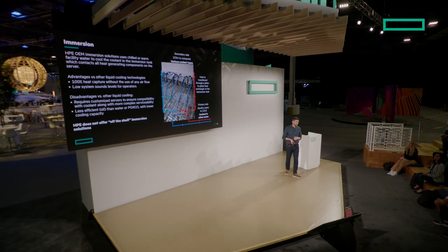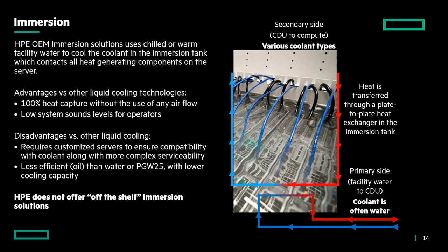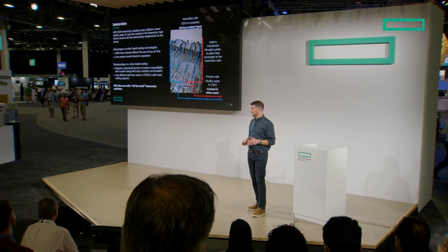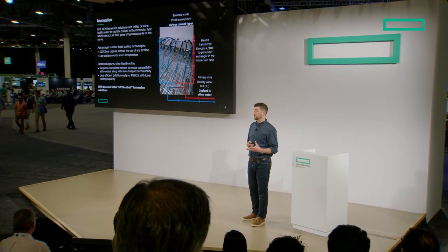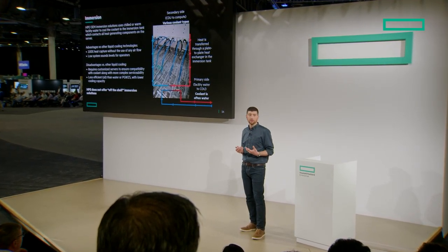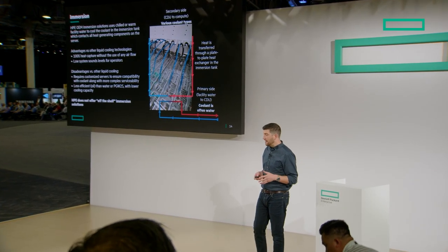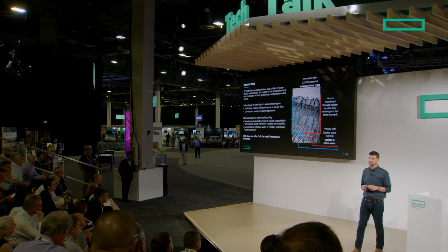Immersion is a technology we see a lot today. One big advantage is 100% heat capture — servers are fully dunked in dielectric fluid. They're also very quiet, similar to ARCS, and easy to work alongside. The downside is these are not off-the-shelf servers; in every case we have to customize them: remove certain components, can't use spinning disks, and must check compatibility for cables and networking. There's significantly more complexity with immersion systems. HPE offers no off-the-shelf immersion systems today, but we have an OEM group that works directly with customers who want to work with an immersion vendor to retrofit servers within their immersion environment.